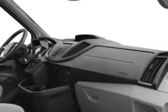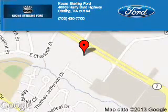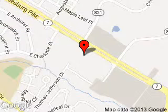Let us put you in the driver's seat today. Call or click to contact us. Kuhn Sterling Ford is dedicated to doing everything possible to ensure that the experience you have selecting your next vehicle is as pleasant as possible. We are located at 46869 Harry Bird Highway, Sterling, Virginia.